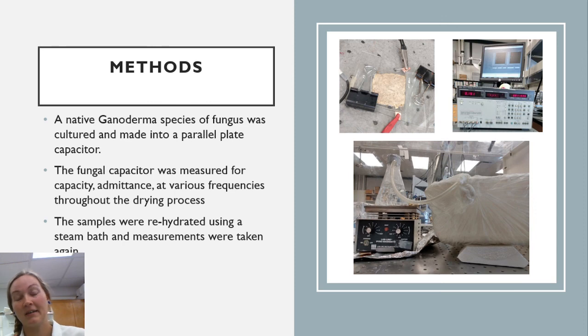The parallel plate capacitors were then connected to an HP 4182 electrical impedance analyzer, and sweeping measurements were taken at frequencies ranging from 100 kilohertz to 10,000 kilohertz. The samples were rehydrated using a steam bath to create a humidity chamber within a small plastic box. After 1.5 hours in the humidity chamber, measurements were taken again and compared to the initial trials.